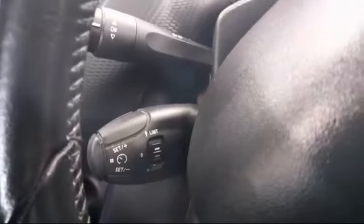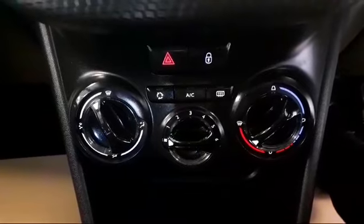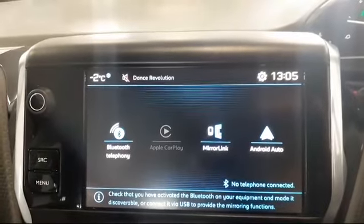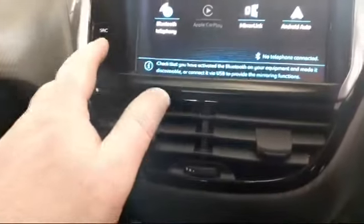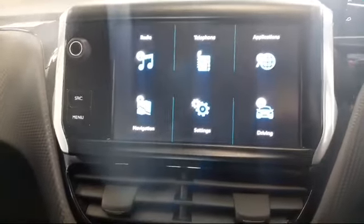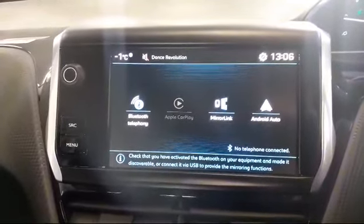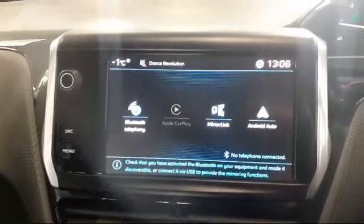It does have cruise control as well as air conditioning and a five speed gearbox. As you can see we do have Apple CarPlay, Mirror Link and Android Auto, plus Bluetooth. Navigation is available but it is through your phone, connected with a USB lead, so you need to make sure your phone is compatible.